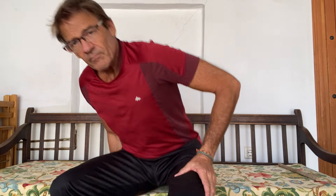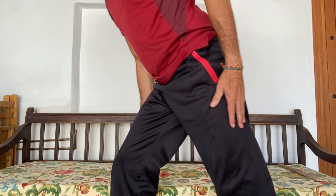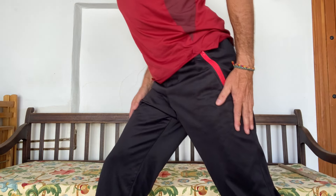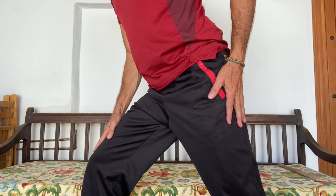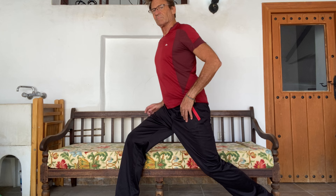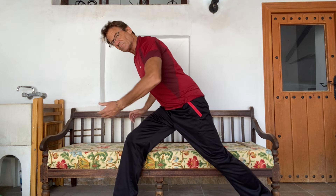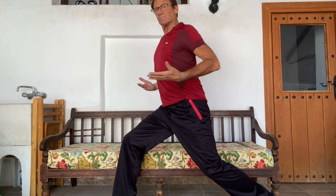For your iliopsoas — the one down the front — again, I'm talking about my left leg. Stand up, take your affected hip, move the leg backwards. Then bend the knee of the good leg to try and open a stretch here, and you can feel the muscle stretching. Don't lean forward, because that won't work. You have to try and stay as upright as possible and you can feel it pulling in the front.